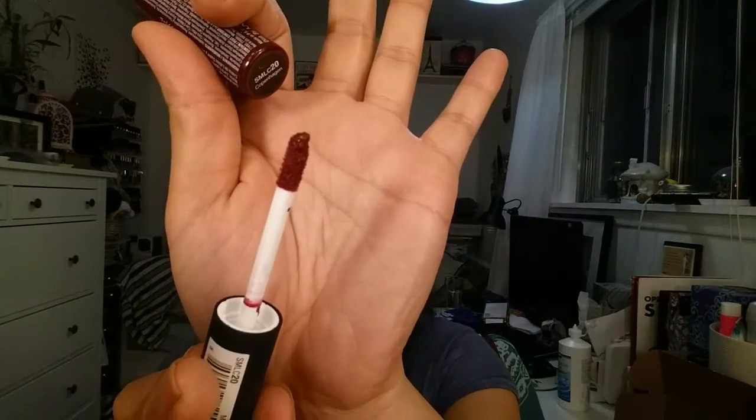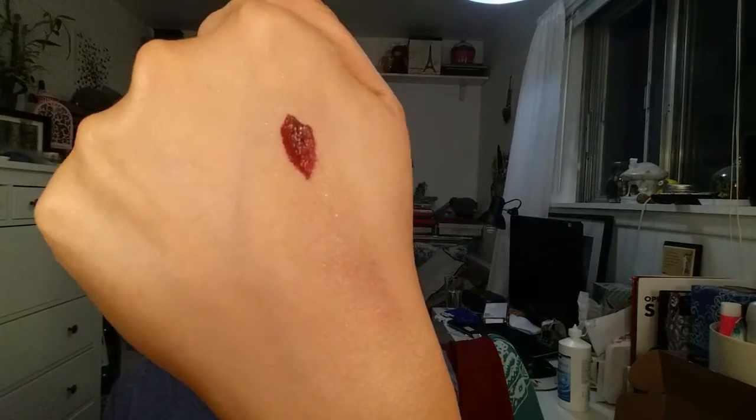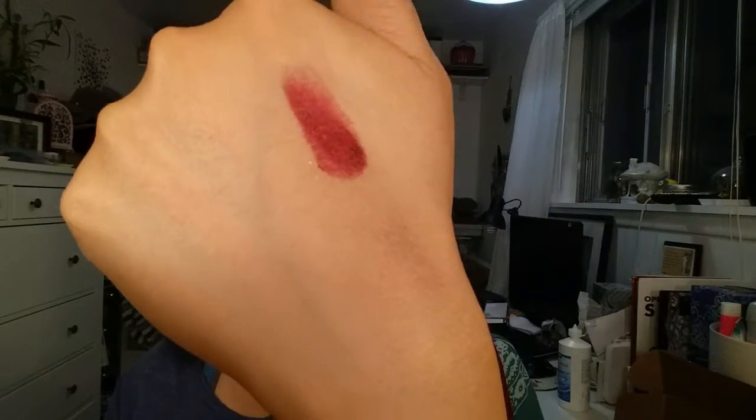This is the NYX Soft Matte Lip Cream in Copenhagen, which is super dark — I absolutely love it. I said if I like this one I'm going to get the one called Transylvania, which is much darker. This one is already pretty dark, but Transylvania is even darker. This is gorgeous — perfect for fall.